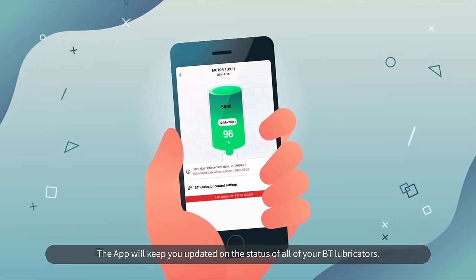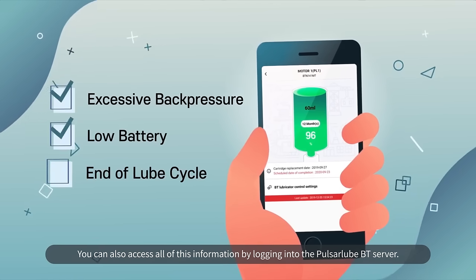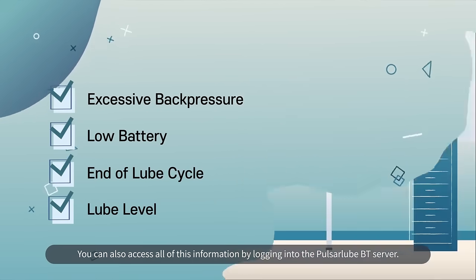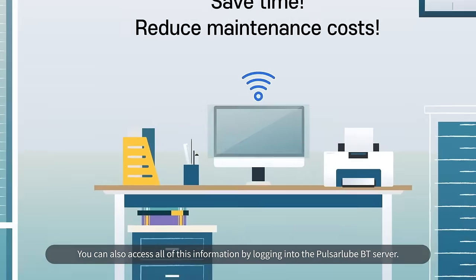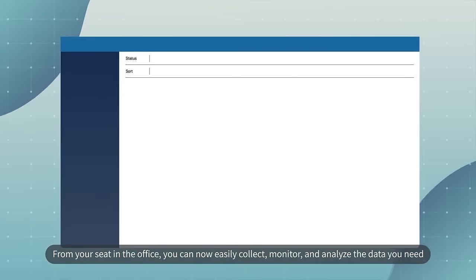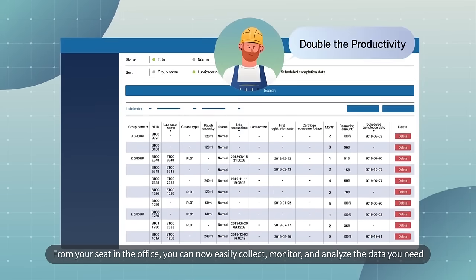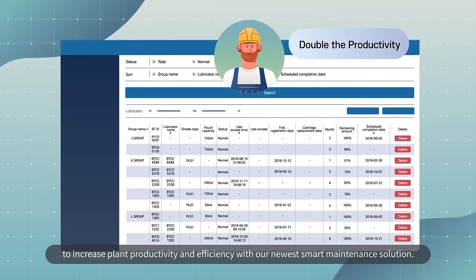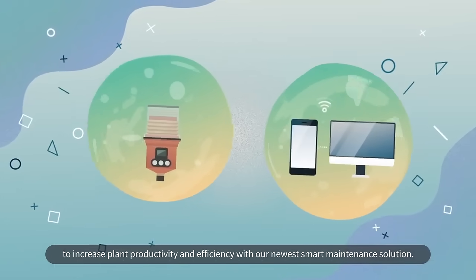The app will keep you updated on the status of all your BT lubricators. You can also access all of this information by logging into the Pulsar Lube BT server. From your seat in the office, you can now easily collect, monitor, and analyze the data you need to increase plant productivity and efficiency with our newest smart maintenance solution.